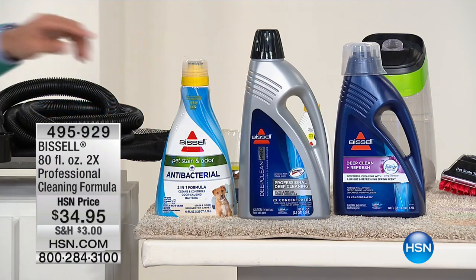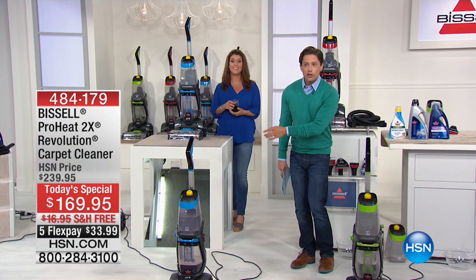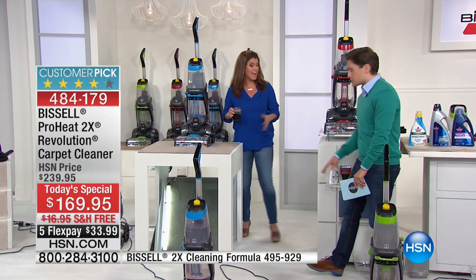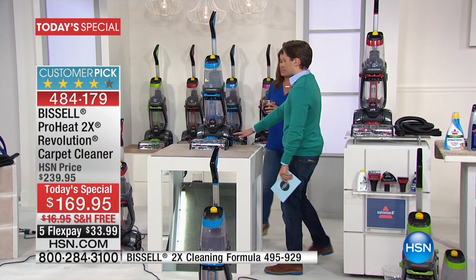This is a Bissell special giveaway — look at your savings today, the lowest price in the country. It gives you all the tools and pays for the extra formula, and this is why we get better deals.